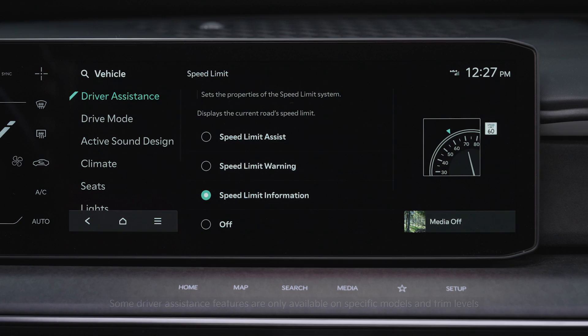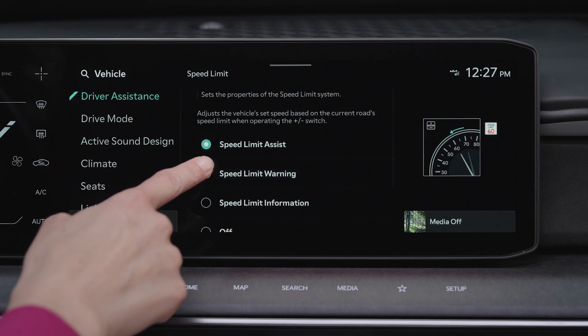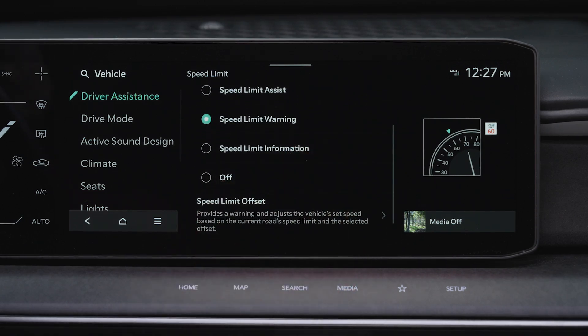Then select Speed Limit Assist, which informs the driver of the posted speed limit, displays a message, and may change vehicle speed to help drivers stay within the posted speed limit. Selecting Speed Limit Warning displays the posted speed limit and warns when the vehicle is traveling faster than the posted speed limit. Selecting Off disables ISLA.